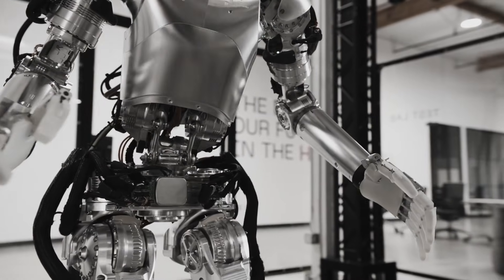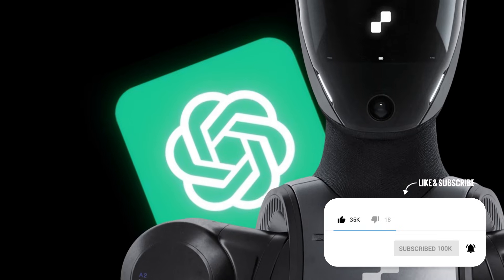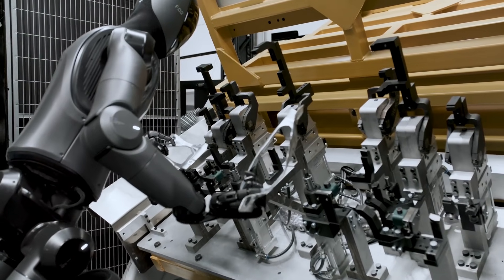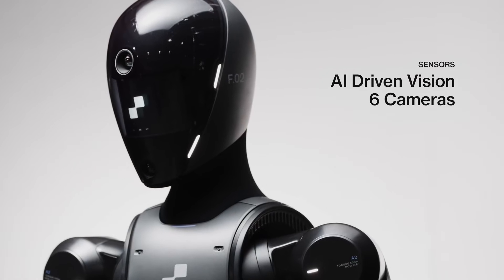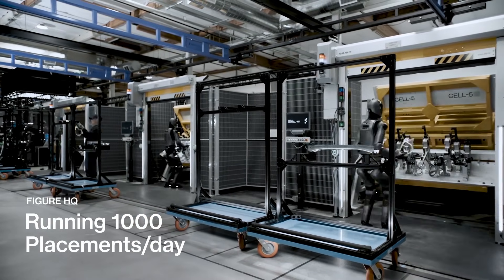Considering the model in the video was an older version of the company's humanoid project, there is every reason to believe that Figure 02 can do even better. During its launch, the company highlighted that one of its top AI capabilities is its onboard VLM speech-to-speech reasoning, referring to its vision-language model. In collaboration with OpenAI to develop these complex and custom speech-to-speech reasoning capabilities, Figure 02 can engage in natural spoken conversation with humans in real time — meaning it could even engage in office gossip while correctly sorting items on an assembly line. The robot's end-to-end neural networks and AI-driven vision, backed by six cameras, makes it 100% autonomous in the workplace. Right now, BMW is even utilizing Figure 02 in their factories, where their 2.25 kilowatts per hour allow them to run 1,000 placements per day.